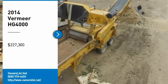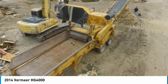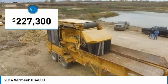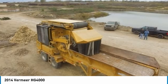2014 Vermeer HG 4000 for sale in Austin, Texas, 78725. 2014 Vermeer HG 4000, 445 horsepower Fiat Corsa diesel, 1649 hours on chassis, 15 hours on new long block. This is a medium-duty grinder.